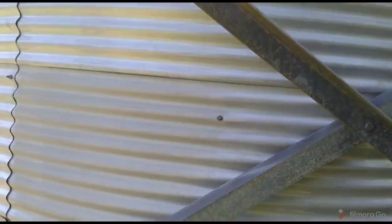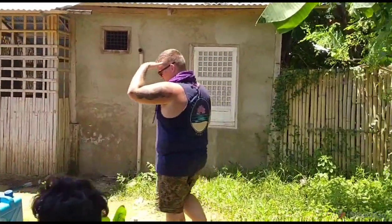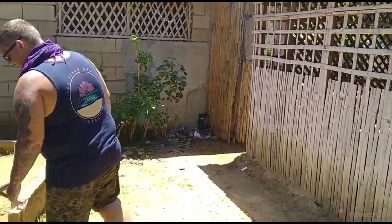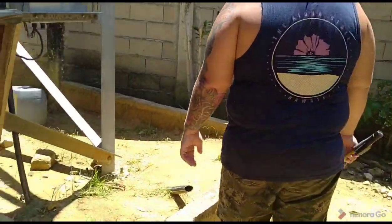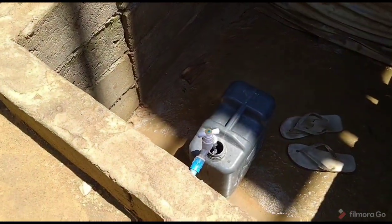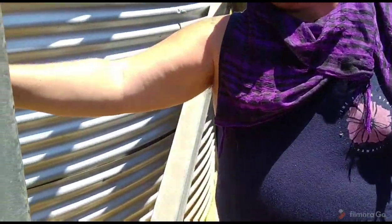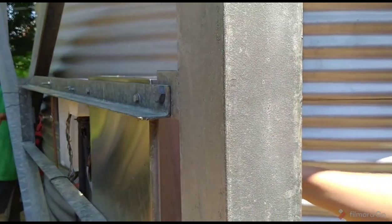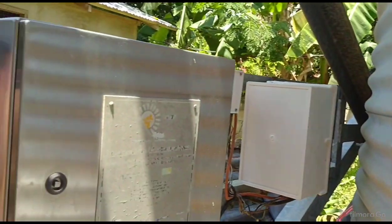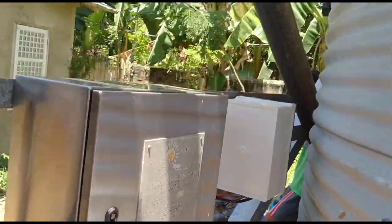So this is the water tank here — that is impressive. They're probably filling up out of the tank. The boxes are over here and they don't need a key to open it. It looks like it's probably a direct run — they're probably not even using the batteries or an inverter.